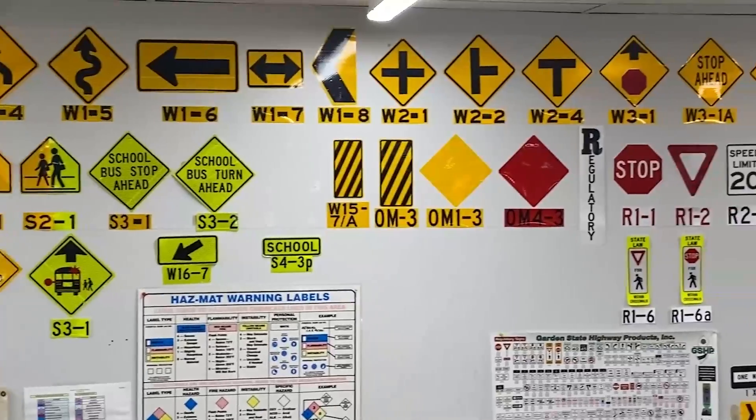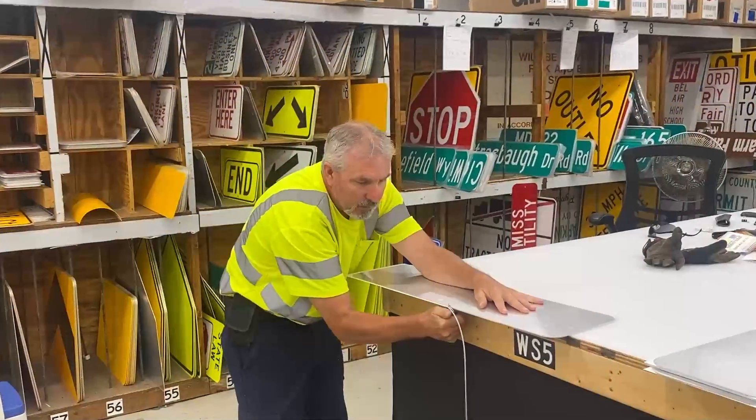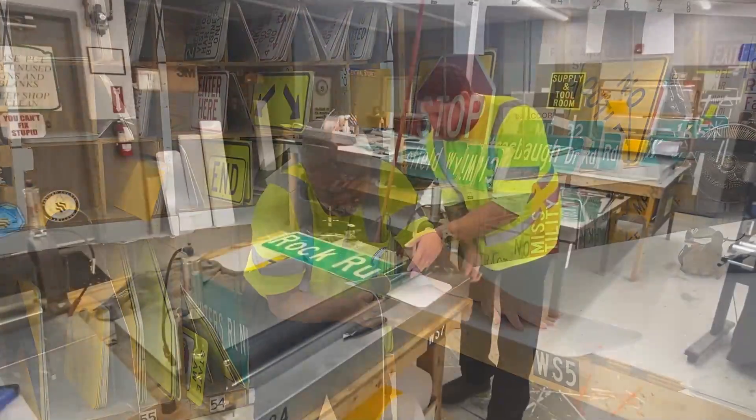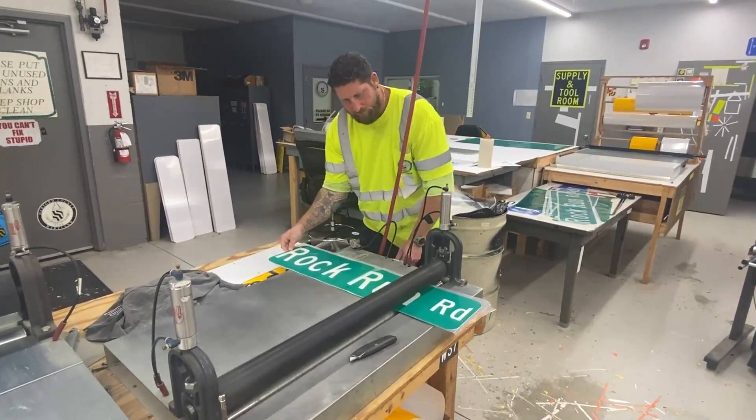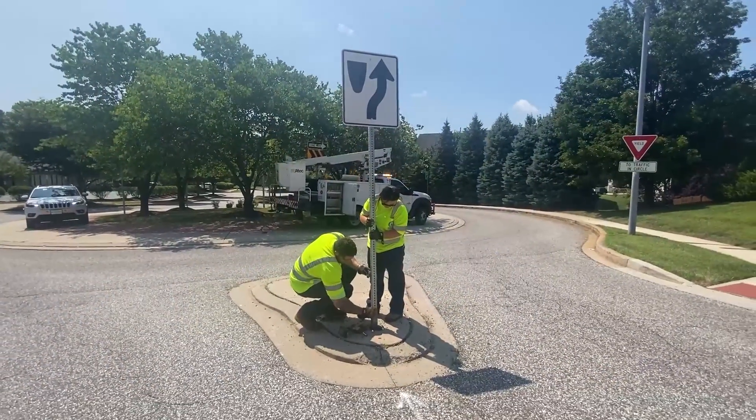You know all those signs along Harford County roads? We make them in our shop in Hickory and work to replace more than 3,000 a year as their reflectivity fades. Then we install them at the right spot.